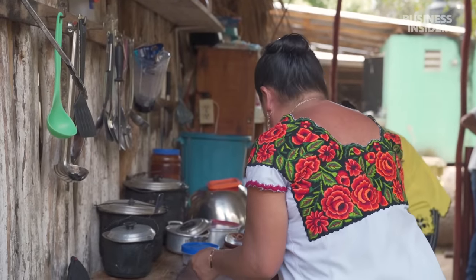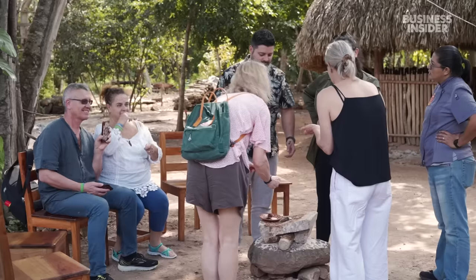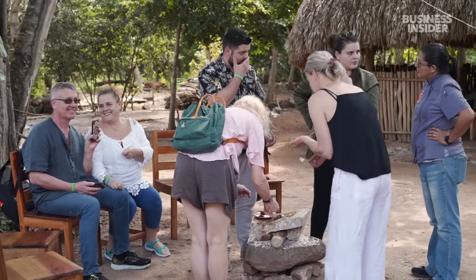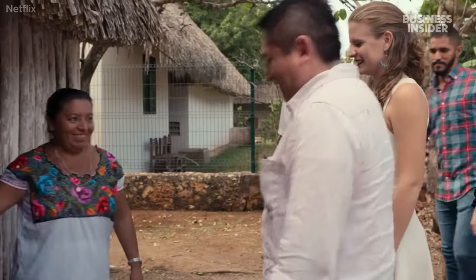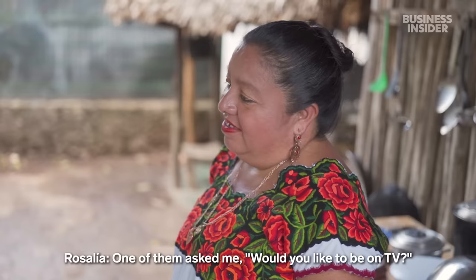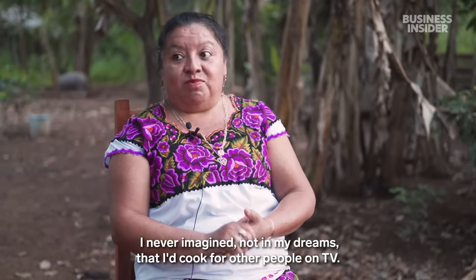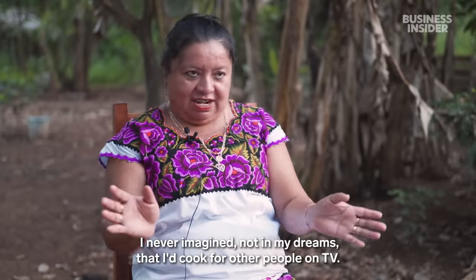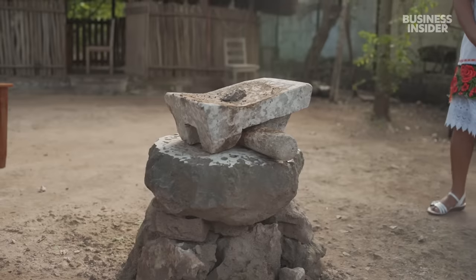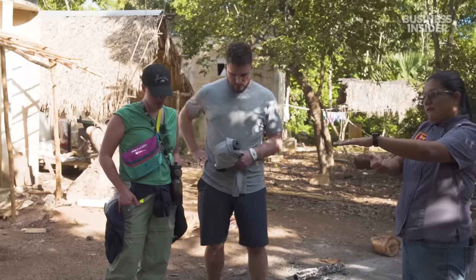Rosalia has been trying to pass her traditions on to her kids, but they are busy with school. At first, only chefs and a handful of curious tourists would visit to taste her food. But everything changed when she was featured on the Netflix show Chef's Table BBQ in 2020. She started hosting cooking demonstrations at her home that same year, and now has up to 60 people coming in every week.